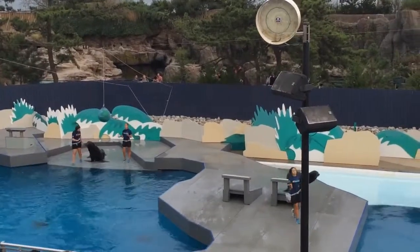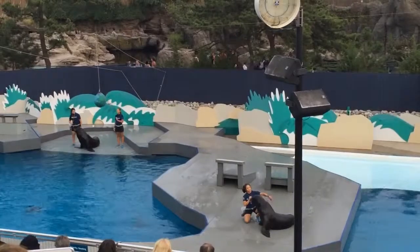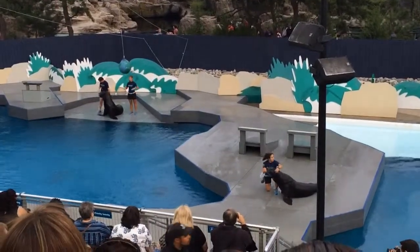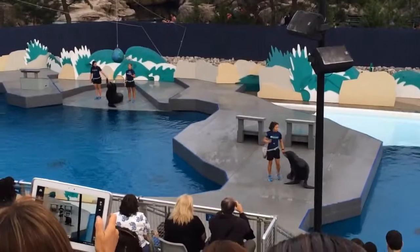Telling the difference between a true seal and an eared seal can be a little more difficult, so we're going to give you guys a few tips on how to do just that. Step one: take a look at the side of the animal's head. If you see an external ear flap, you are looking at an eared seal, just like these ones here. True seals do not have that.